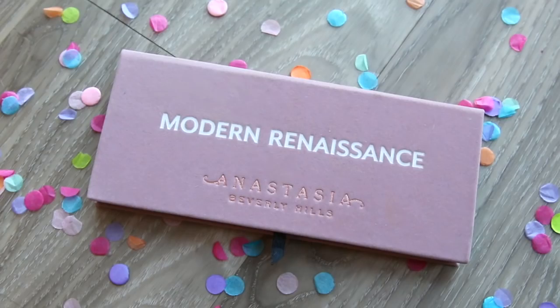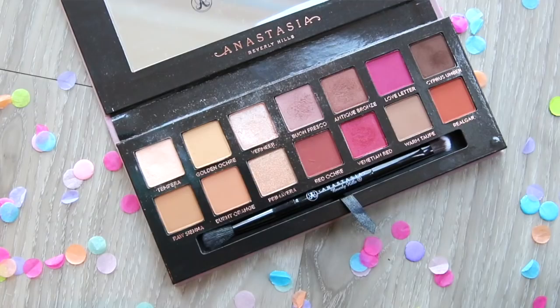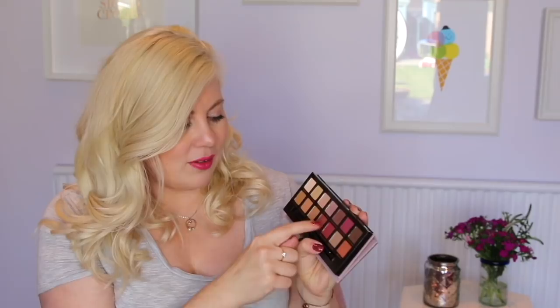I've got the Anastasia Beverly Hills Modern Renaissance palette. I bought this in Florida a couple of months ago in Sephora and I did think that I had basically reinvented the wheel — like I'd discovered fire and nobody else knew of this palette. Yeah, I was wrong. Everyone's talking about this palette. It is a 14-colour palette. Some are shimmer, some are matte, and they are incredible.